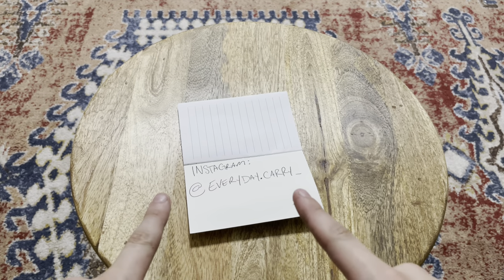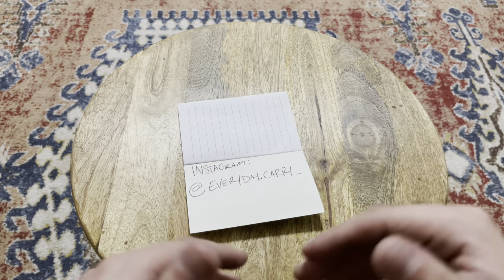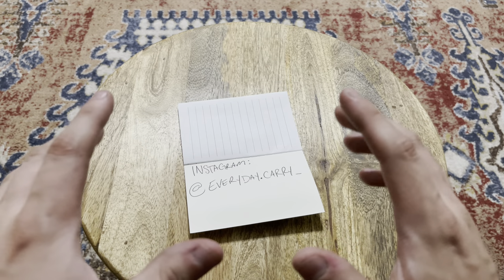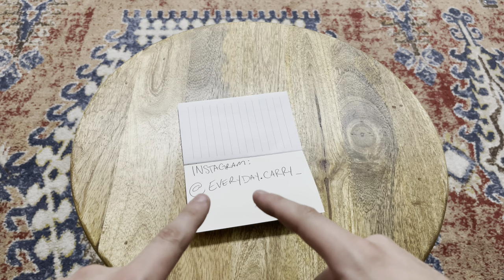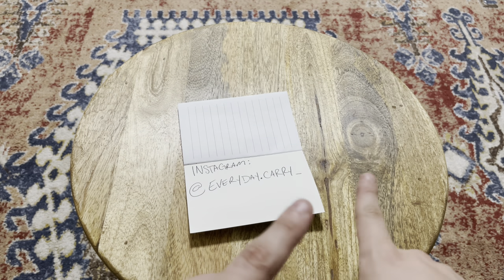What is good, y'all? Everyday Carry here, back with another video. If you're new here, welcome, and if you've been here before, welcome back. As always, head on over to my Instagram for daily EDC content, and that is at everyday.carry underscore.